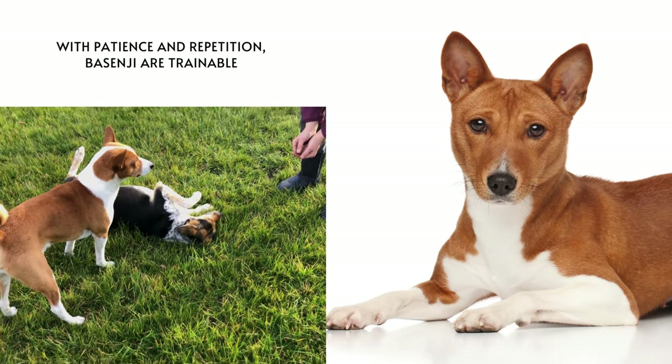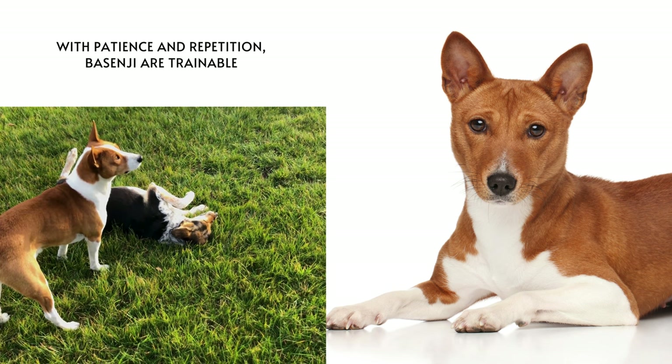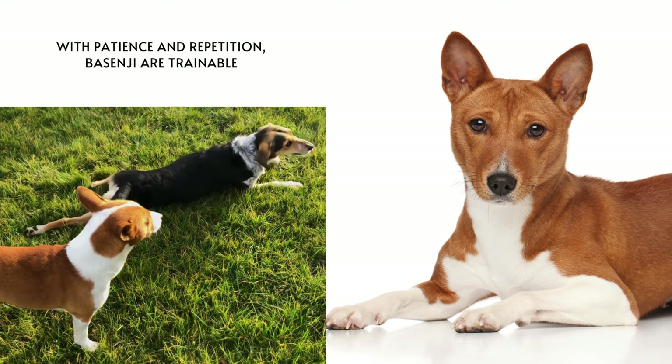Today, Basenjis are still used for hunting in Africa, rarely, but they are also known for just being intelligent, energetic and loyal companions. Although they are not as common as some other breeds of dog, those who have Basenjis often say they are truly special animals.